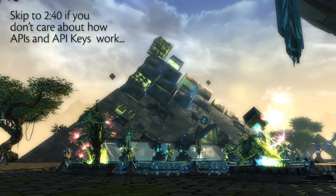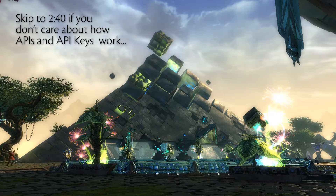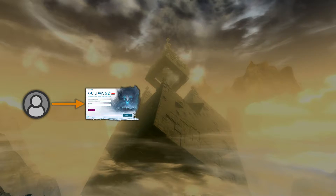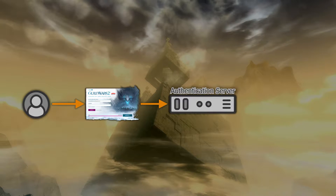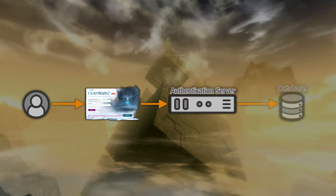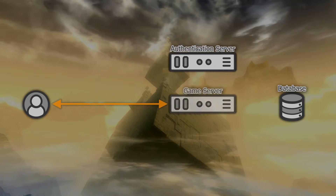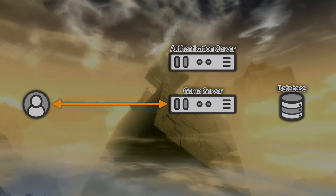Before we get into that, since I wanted to dispel concerns about the API, let me give some high-level idea about how Guild Wars 2 probably works. ArenaNet has some type of system set up so players on their home computers use their email and password to prove they are who they say they are against some login or authentication server. The authentication server accepts your email and password, checks it against some database, and replies with some message saying that you're authenticated or not. Once the server gives its approval, you're given access to your account and your game communicates with the game's servers.